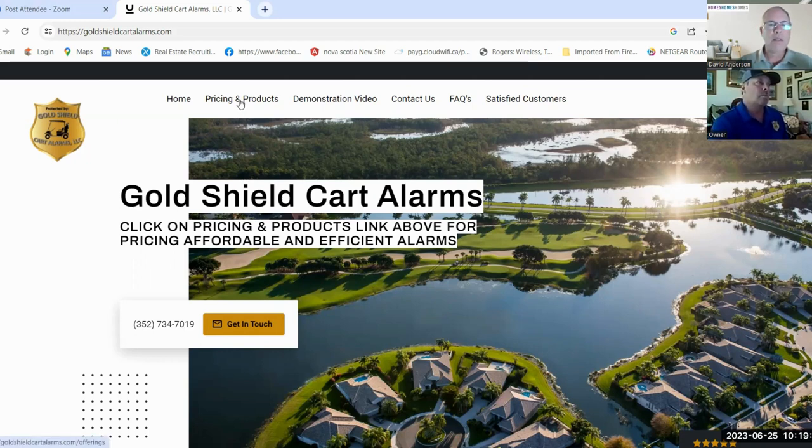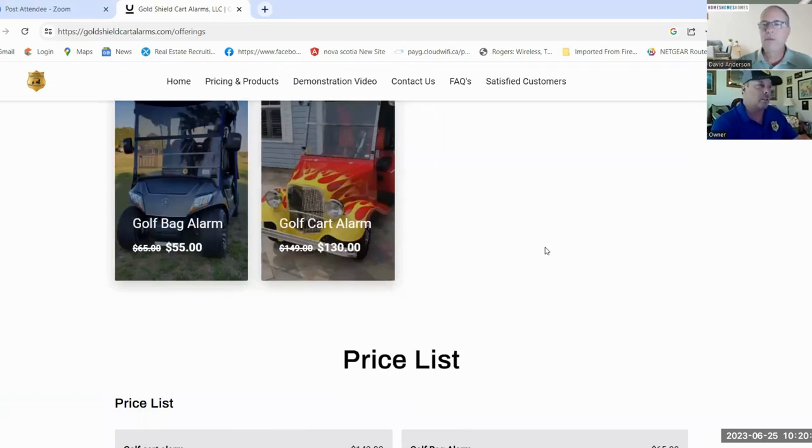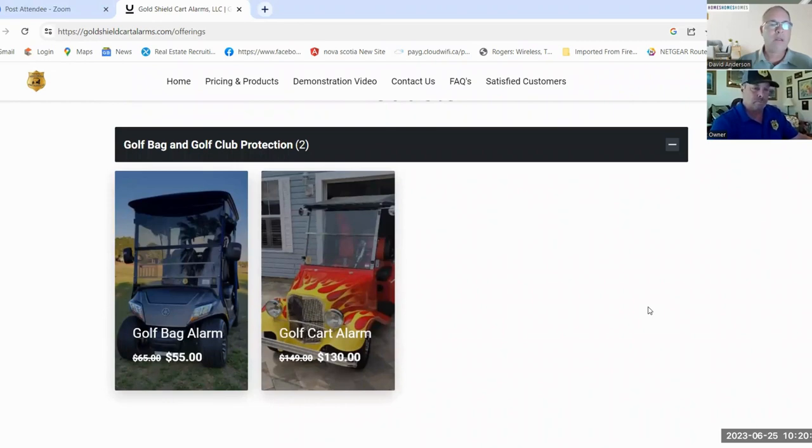Let's look at pricing — you've got a deal going on until the end of June. It's $130 for the golf cart alarm and install, or $55 for the golf bag alarm and install. How do you beat that? I'm trying to make it affordable to everybody — the goal would be to get everybody's cart in the villages protected so thieves would look elsewhere. You also have a double-whammy special: cart and bag alarm normally $200, right now $170 through end of June.